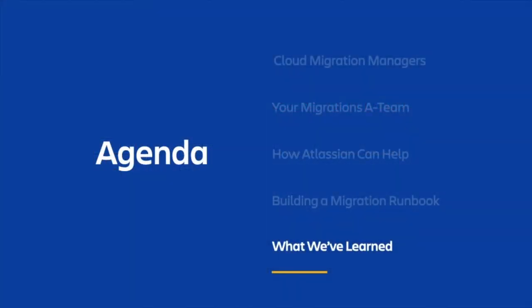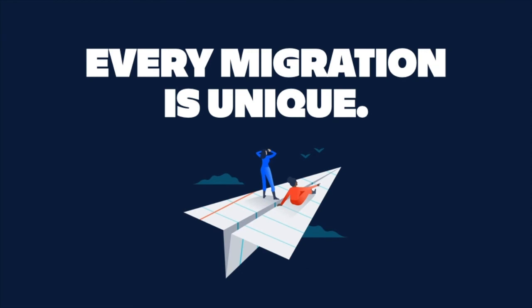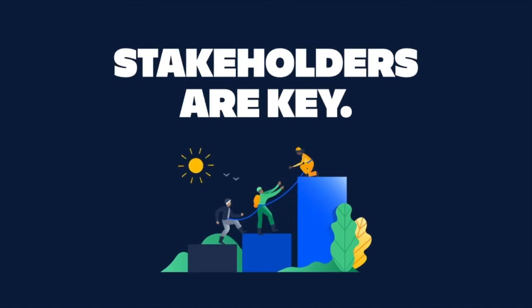So now you know a little bit more about executing a migration. What have we learned from migrations that we've been a part of? Atlassian products are highly customizable, which means that every migration is unique. Your organization has its own way of working with customized workflows and apps that you've chosen to integrate with. It's important to consider all aspects of your environment, including your customizations and apps, as you plan for the migration to the cloud. Each migration will need its own personalized strategy, and our team and online resources are there to guide you through the key phases and considerations at each step. The first step to any migration is understanding your current landscape and where you're headed.